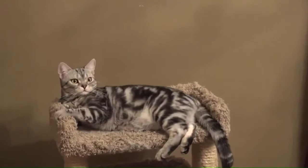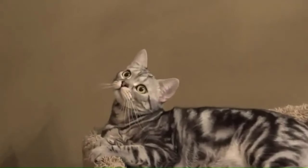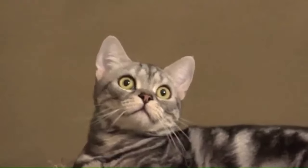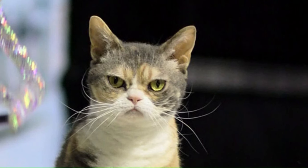Number 8: American Shorthair. From North America, the American Shorthair is a popular cat breed with a rich history in the United States. Known for its medium to large size, sturdy build, and round face, this breed has a broad range of coat colors and patterns. Number 9: American Wirehair. From the United States, the American Wirehair is a unique and distinctive cat breed known for its wiry and crimped coat, the result of a spontaneous mutation. These cats have a medium to large size, well-muscled body, and round face.